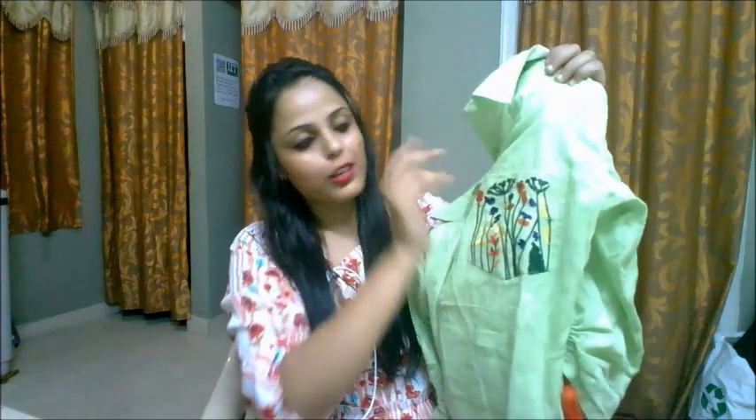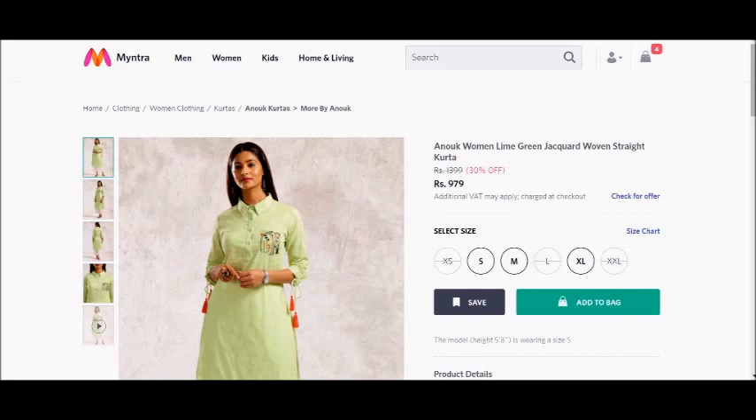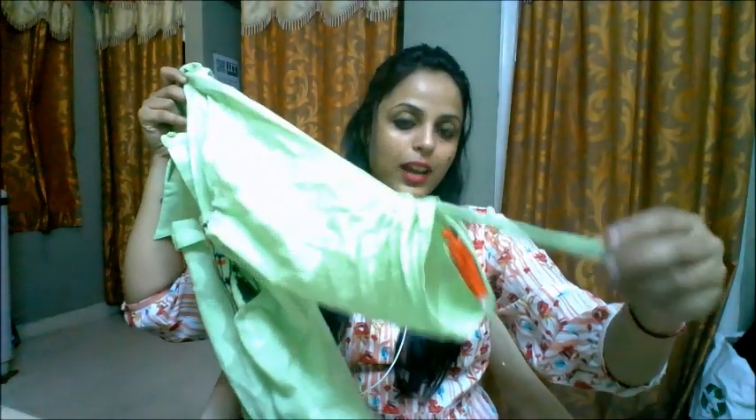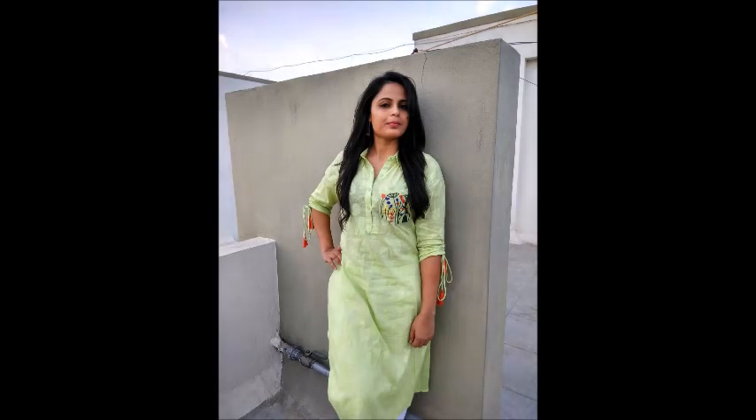My first favorite kurti of this haul is this pastel green kurti. As you can see it is really soft — it folds easily in one hand. It's really pure cotton and it has got a cute handwork on the pocket, and it has got tassels on the hands which you can just tie. It looks really cute. It's long and good for office wear as well as outings. It's really comfortable, and I will have inserted the price in the description bar below.